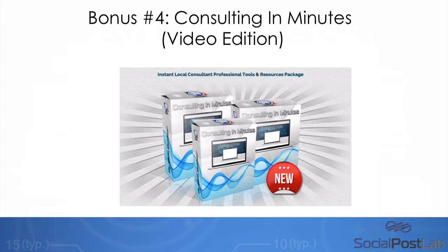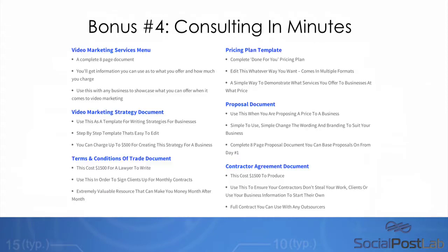I've decided to give away today one of my most valuable courses. This is a bunch of systems and resources that you can take to businesses and immediately set up a video marketing agency. They look like this: you've got your video marketing services menu, video marketing strategy document, terms and conditions of trade document, pricing plan document, proposal document, and contractor document. If you're interested in helping businesses with your marketing expertise, this is the perfect package to get access to.